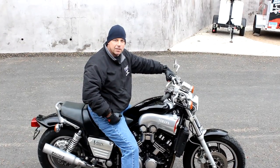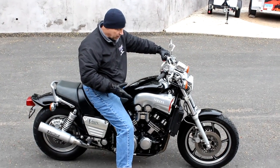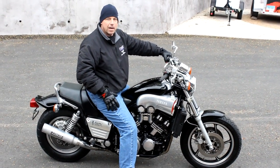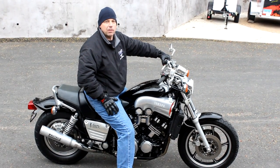Hi, this is Ken Kaplan from Kaplan Cycles on site at the New England Motorcycle Museum. Today I've got the legendary Yamaha VMAX to demo for you. This is one kick-ass bike. When this bike came out in 1985, I was 20 years old. I'm 51 now, and this thing is still the baddest-ass cruiser on the street.